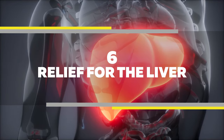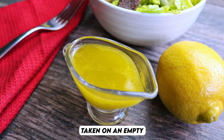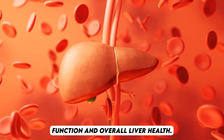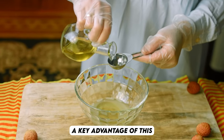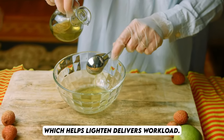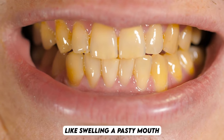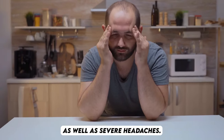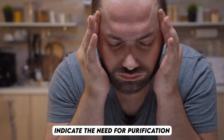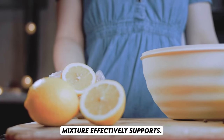Number 6: Relief for the liver. The combination of olive oil and lemon juice taken on an empty stomach is highly beneficial for liver health. It enhances liver function and overall liver health. A key advantage of this mixture is its purifying effect, which helps lighten the liver's workload. Poor dietary choices often lead to symptoms like swelling, a pasty mouth, and an acidic taste upon waking, as well as severe headaches. These symptoms indicate the need for purification and detoxification, which this olive oil and lemon juice mixture effectively supports.